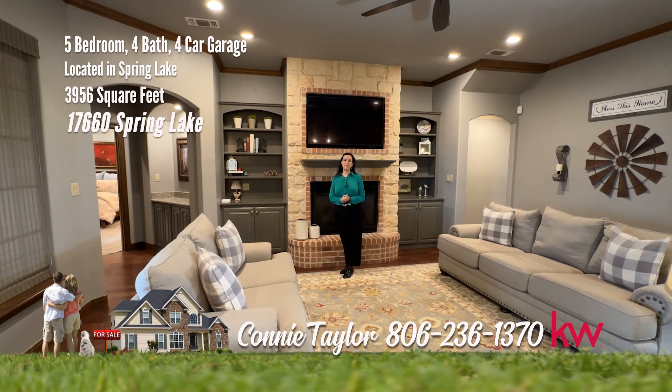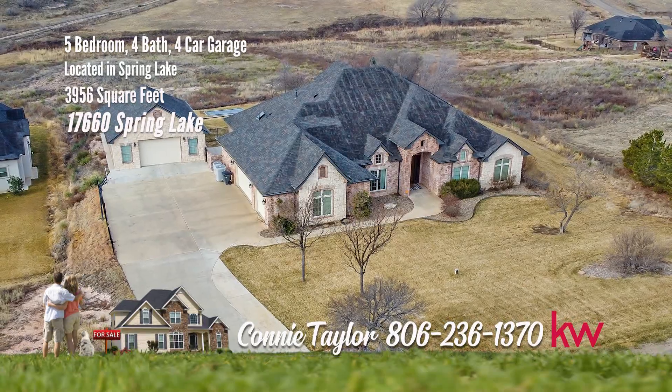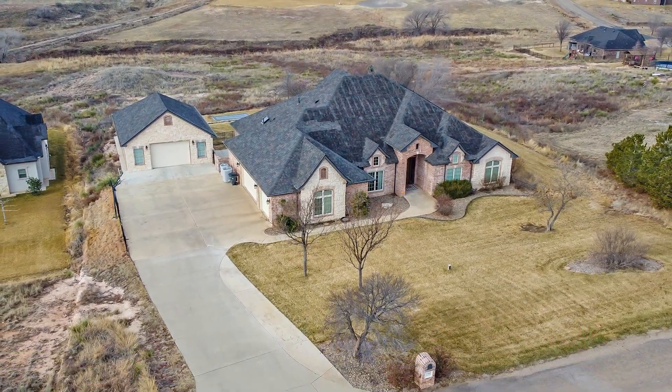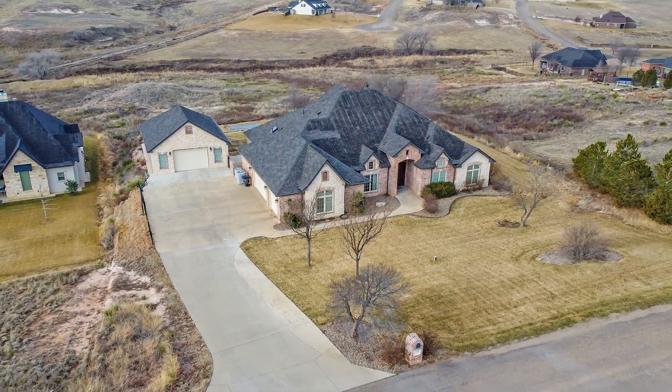I'm Connie Taylor, and I'm in this fabulous home in Spring Lake today. I can't wait to show it to you. Welcome to Spring Lake — a stunning five-bedroom, four-bathroom, single-family residence perfect for luxury living.